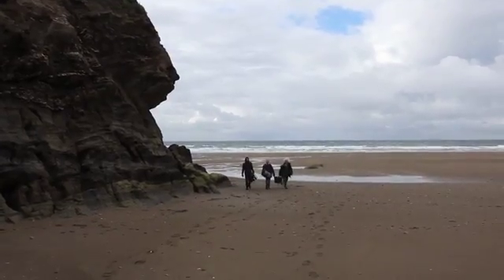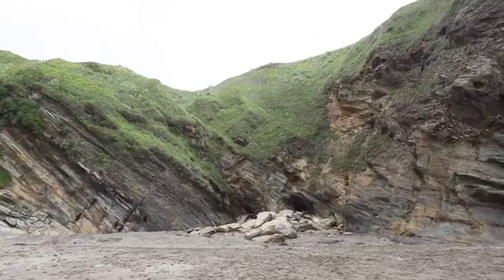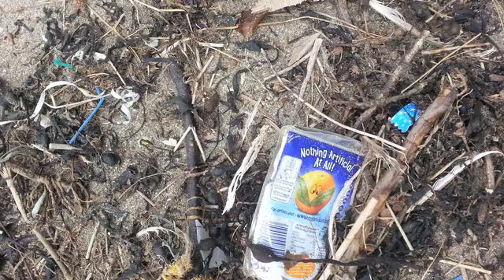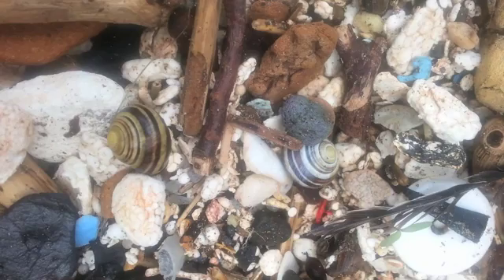We'll be coming back down as often as we can to photograph it and document it, and try to see how long it takes for the cove to fill up again — is it going to be the next high tide that brings in a whole new huge amount of plastic, or will it take weeks or months or years?